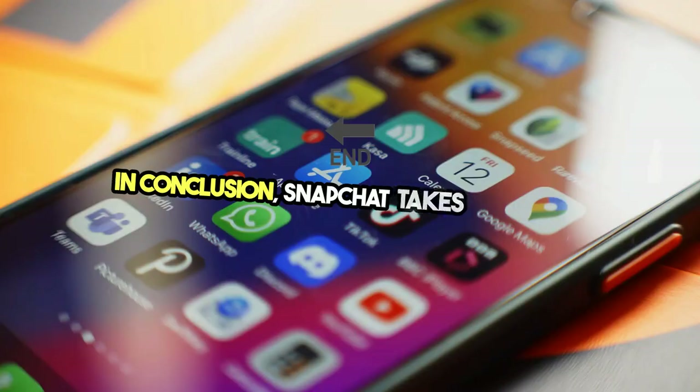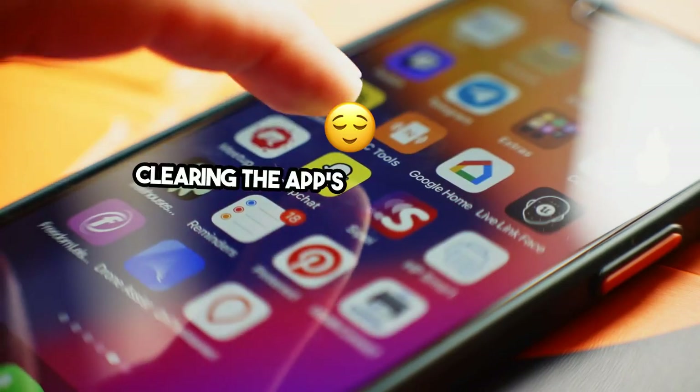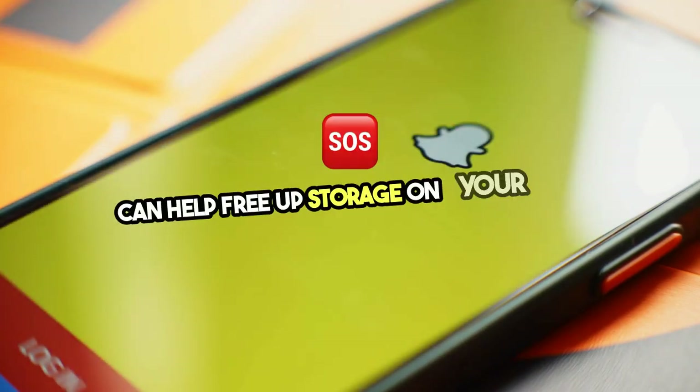In conclusion, Snapchat takes up a lot of space due to its data-heavy nature. But clearing the app's cache and deleting unnecessary content can help free up storage on your device.